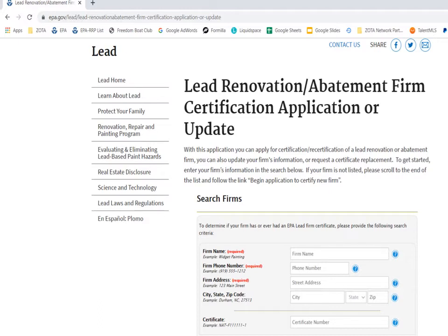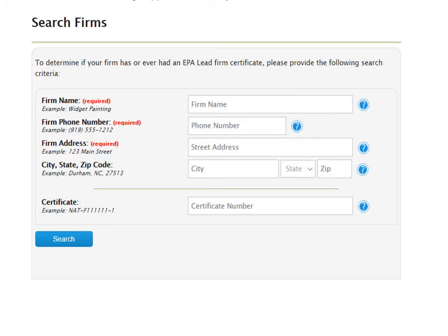This helps prevent companies that should be renewing certification from filling out an initial application and having duplicate entries in the EPA database. The search firms box has three required fields and some optional fields. Please note that the certificate field is for the firm certificate number that you are looking to renew, and not for a training certificate number.